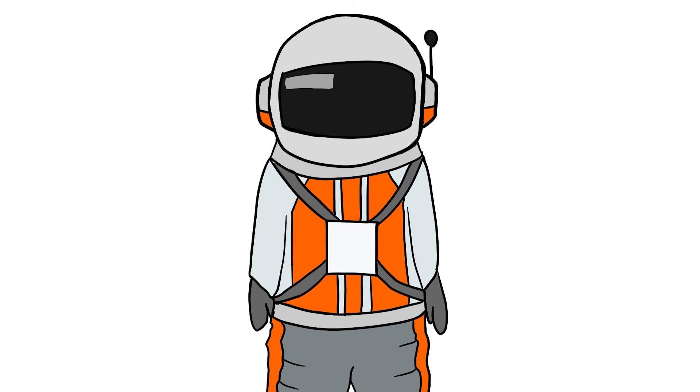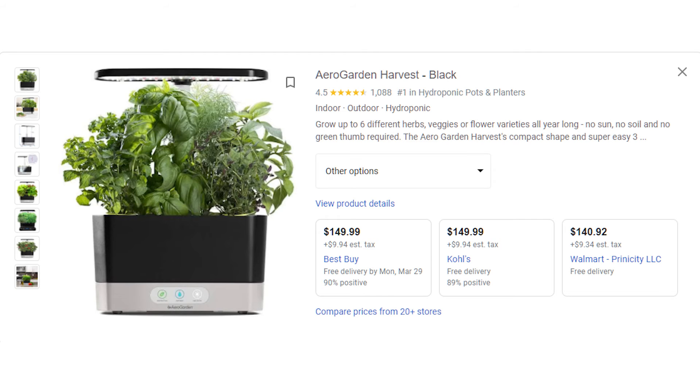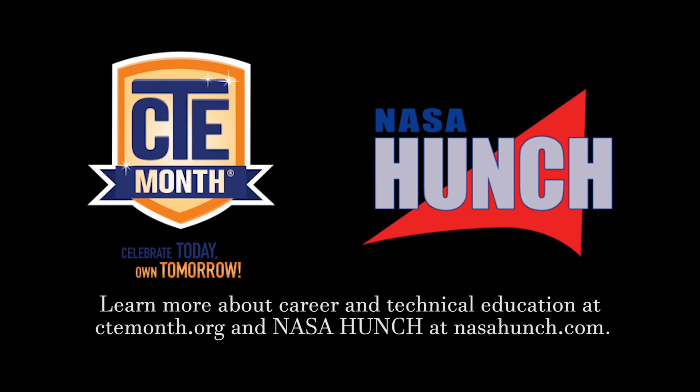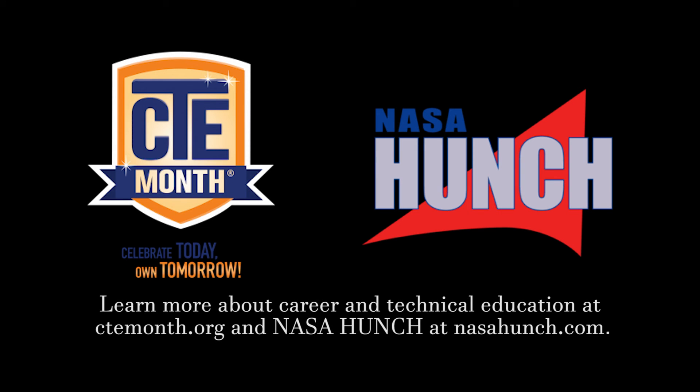And the system isn't even that complicated either. With some time and research, even you could make a system at home. Happy researching! Learn more about Career and Technical Education at ctmonth.org and NASA HUNCH at nasahunch.com.